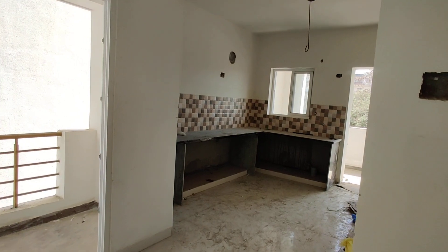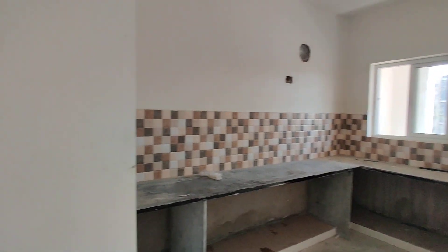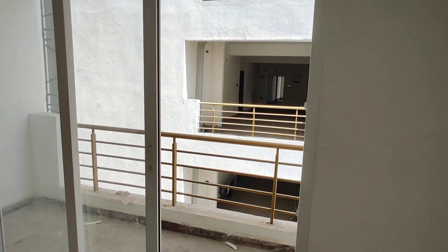This is the kitchen with an attached wash area. And this is your living area balcony.